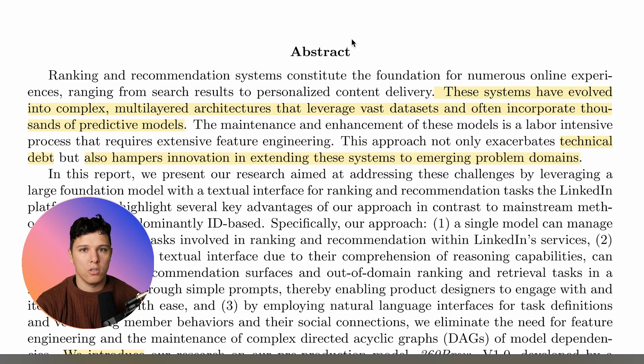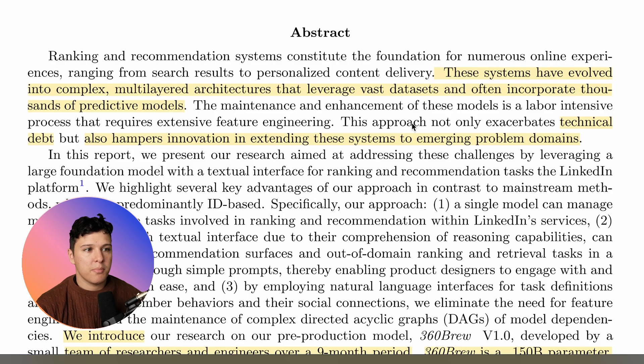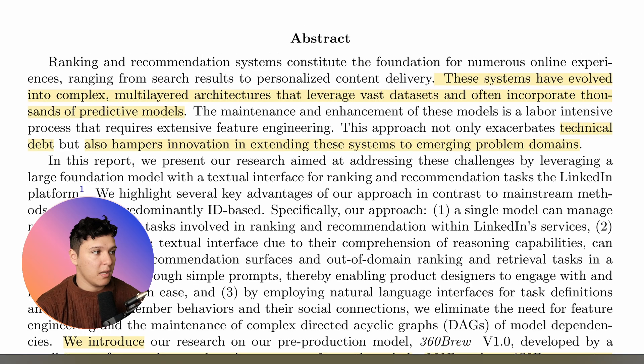They just have a lot of small specialized models. This approach not only exacerbates technical debt but also hampers innovation in extending the system to emerging problem domains.